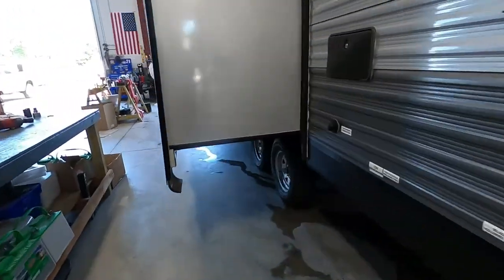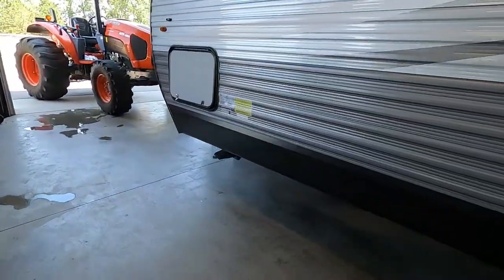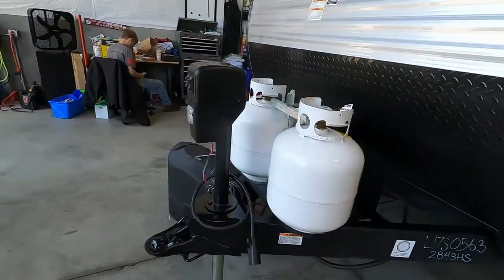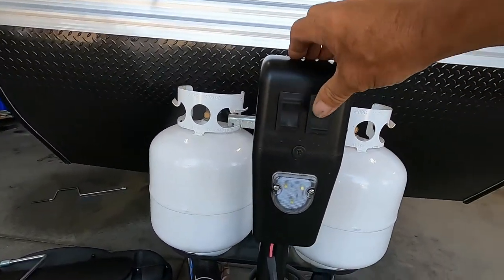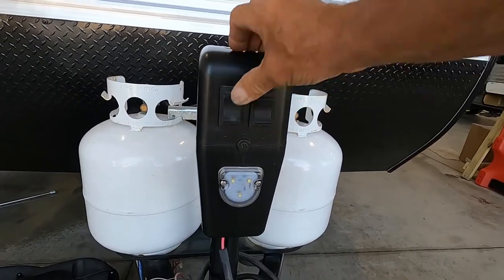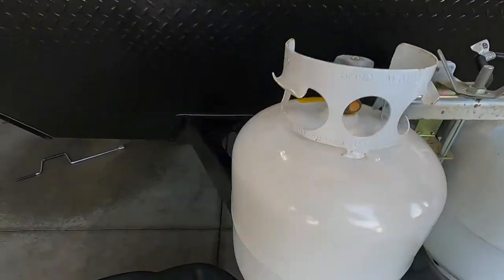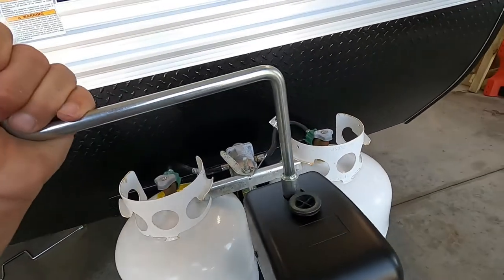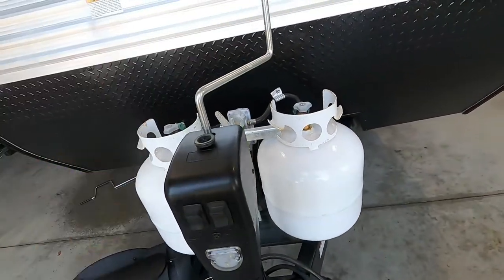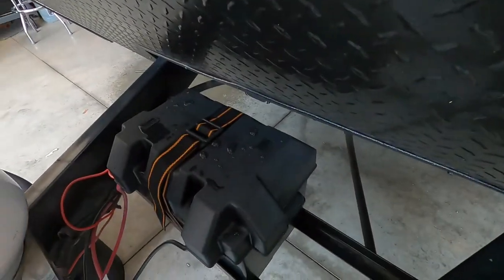Once we arrive and unhook our hitch, the first thing we're going to do is level our unit. The unit does come with a power tongue jack and a night docking light should you arrive at night — simply raise or lower the unit into level. If for some reason you lose power, underneath this rubber stopper right here, this little hand crank will get in there and get this up and down should you not have power. Speaking of power, check your battery ports now and then and make sure those have a little charge.